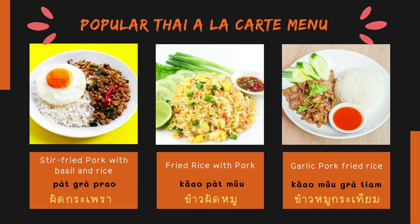The first one: stir fried pork with basil and rice — in Thai, say ผัดกระพาว. And the next one: fried rice with pork — in Thai, say ข้าวผัดหมู. And the next one: garlic pork fried rice — in Thai, say ข้าวหมูกระเทียม.